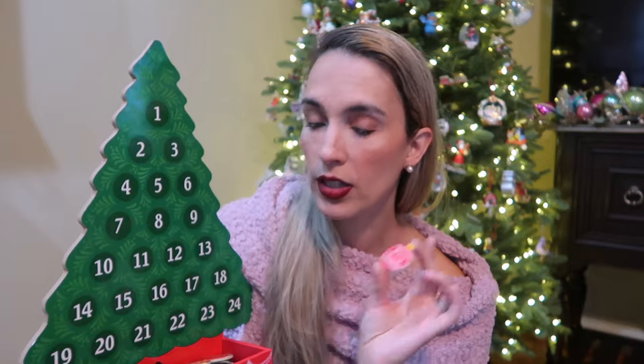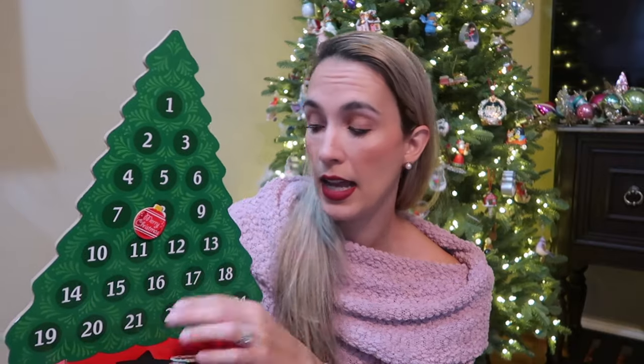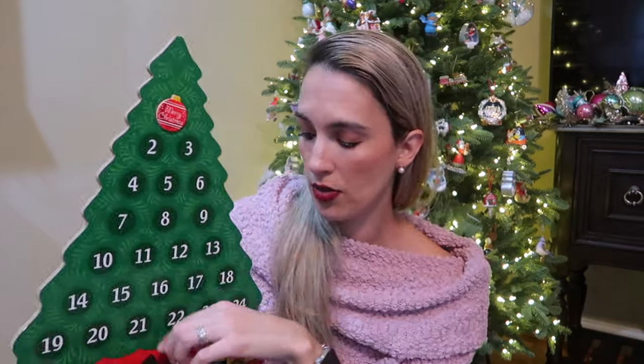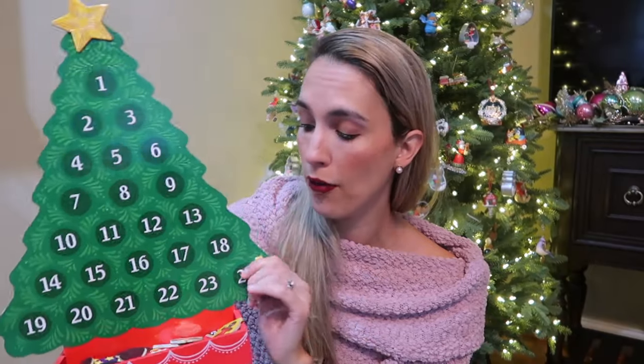The next thing is our wooden Christmas advent tree. It has ornaments that you can put on the tree — you can either put them on as you count down to Christmas or have them all on and take them down. We tend to start with 24 and count our way up. At the very end there's a cute little star you can put on top, making it a full ornament-covered tree for Christmas time — a great way to count the days till Christmas.